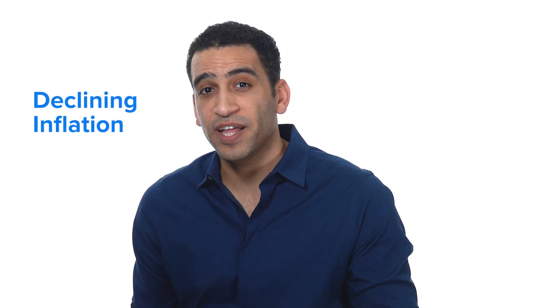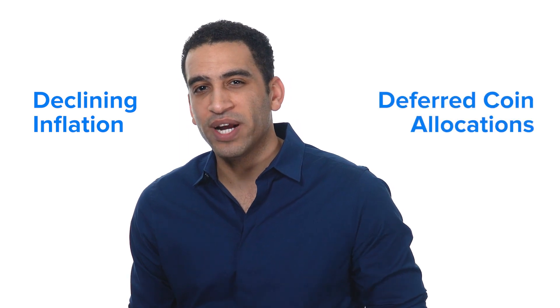Stakers are responsible for securing the PIVX network. Their chances of generating a block are proportional to the number of coins they are staking. PIVX has also put a lot of care into the economic policy of the PIV cryptoasset, including features like declining inflation towards zero and deferred coin allocations.